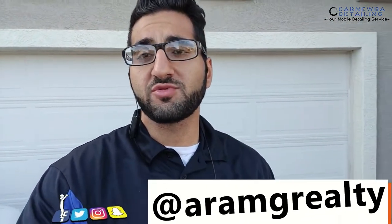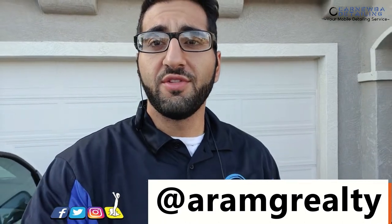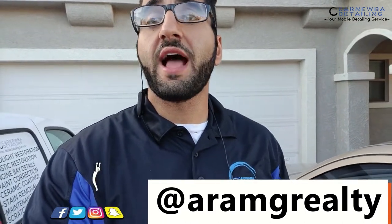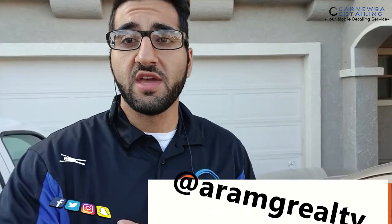I saw one of my good friends from Remax Real Estate on his YouTube channel vlogging it up a little bit, and it seems like people have been enjoying it. I surely have been enjoying a lot of his videos and vlogs. So hopefully I can bring you guys into my day-to-day situations and routines, and hopefully you guys enjoy it as well.